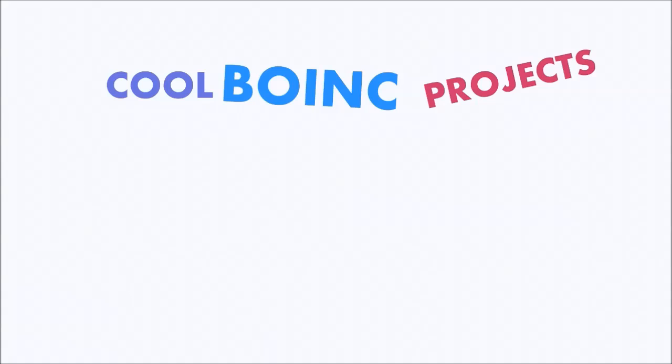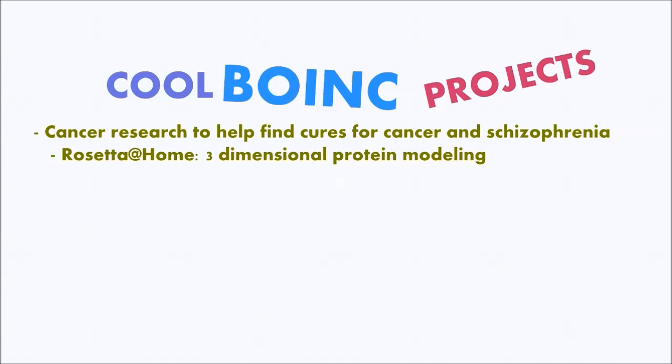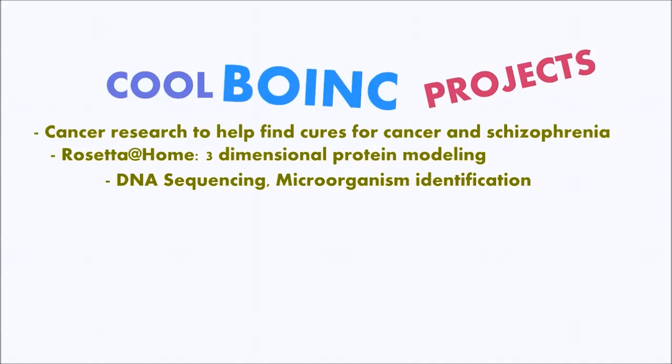Here is a list of some cool BOINC projects you can participate in. Aid research to help find cures for cancer and schizophrenia. Rosetta at Home — three-dimensional protein modeling. DNA sequencing and microorganism identification.